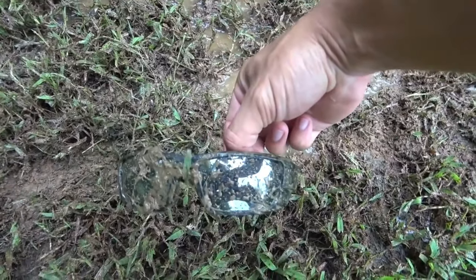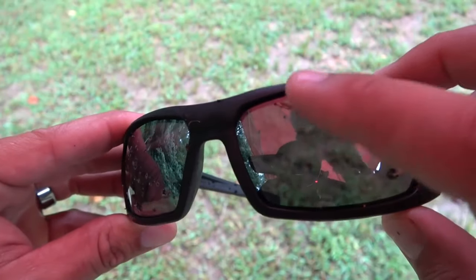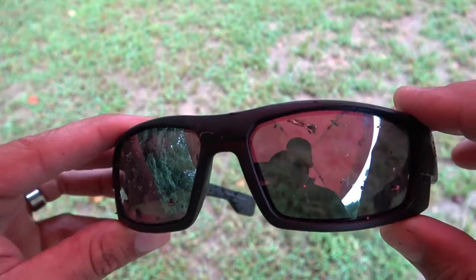It looks like we had some impact. I am pretty impressed with these. Here's our biggest impact and that's a piece of jacket from the 5.56.